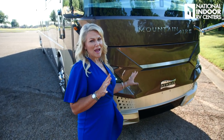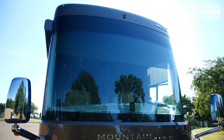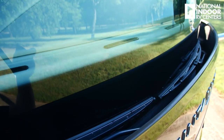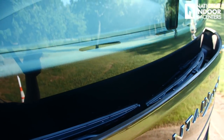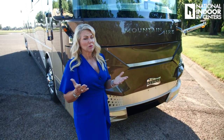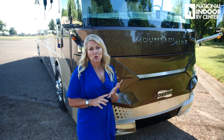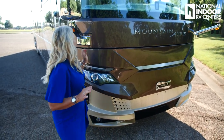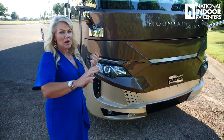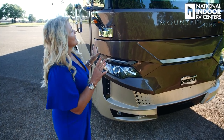Aesthetically, look at how beautiful the front cap of the Mountaineer is. First of all, you don't see any windshield wipers — they're tucked behind the front cap, protected from the elements, which should make them last longer. It also looks very automotive style. The way they mount the windshield is totally automotive — no big rubber gasket running into your windshield wipers. It looks sleek, beautiful, and really high-end.